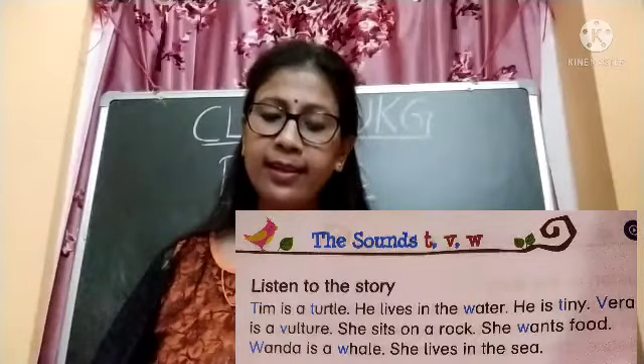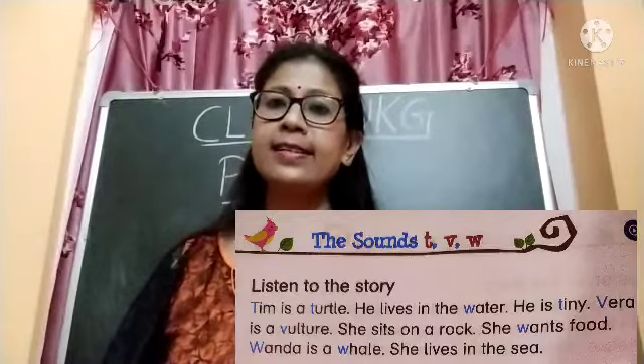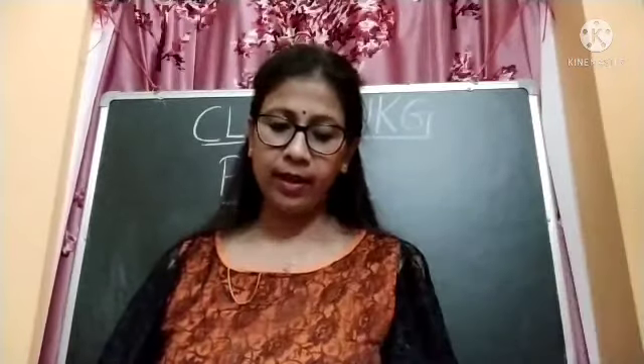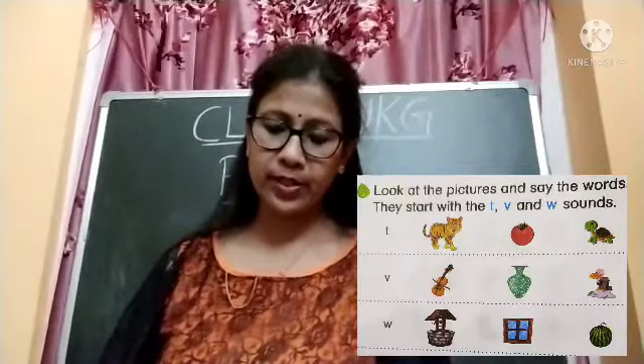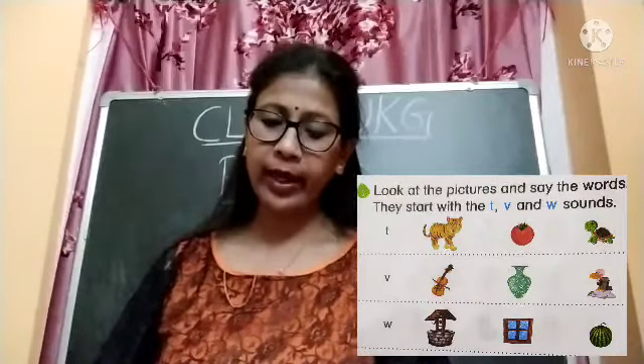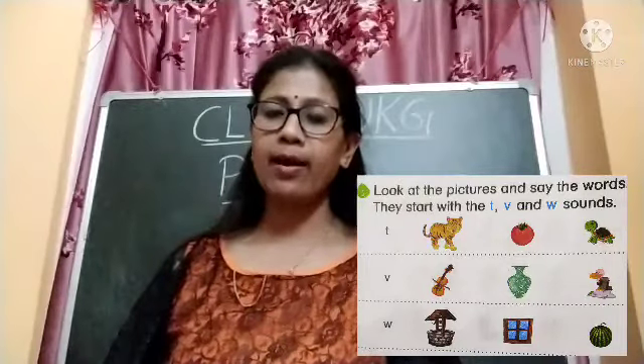Wanda is a whale. She lives in the sea. Next, look at the pictures and see the words — they start with the T, V, and W sounds.